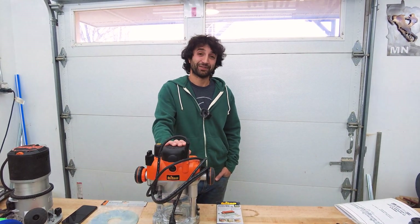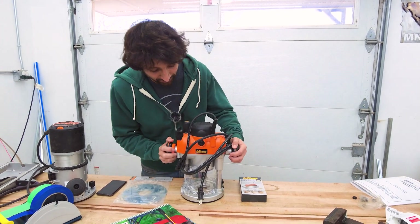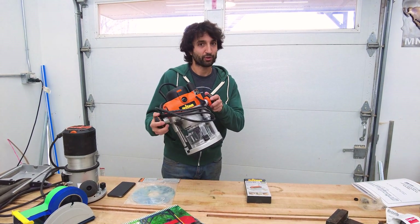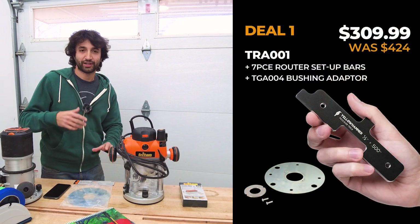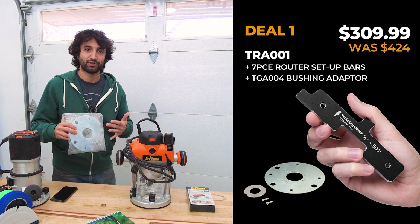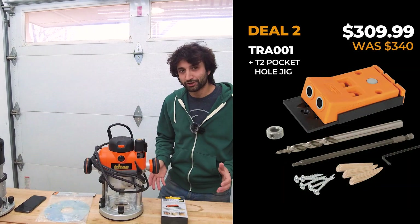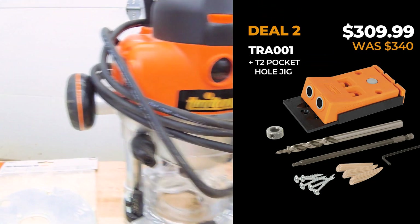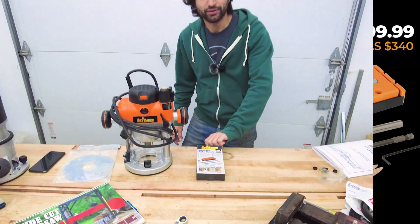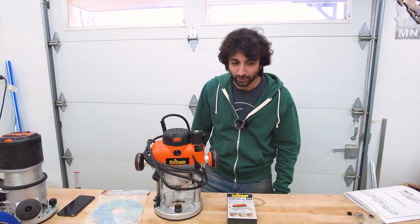I'll have links below with all the details so you can find all that. While we're here at the bench, Triton is also doing a bundle sale. If you get the TRA001 — their three-and-a-quarter horsepower router, the big one — you can get two optional bundle packs. Option one is a set of setup bars and template guide adapters, which lets you use Porta-Cable guide bushings with this router — a pretty good accessory. Option two lets you bundle it with a pocket hole jig. That's over on Amazon; there's a bundle option on the sales page and a little 'add coupon' button to get either bundle included for free with the router purchase.